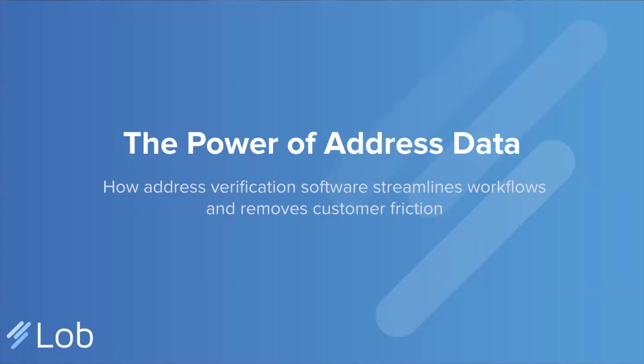Hi everybody, thank you so much for joining today. For those of you who haven't met, I'm Lucy Tolliver. I am on the product marketing team here at LAWB and I am excited to take some time to talk about how LAWB can improve your address data.